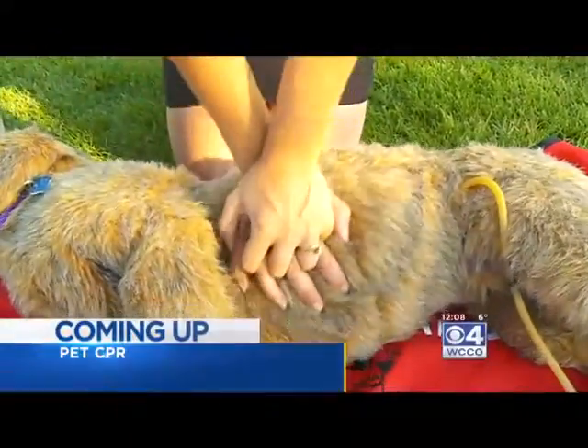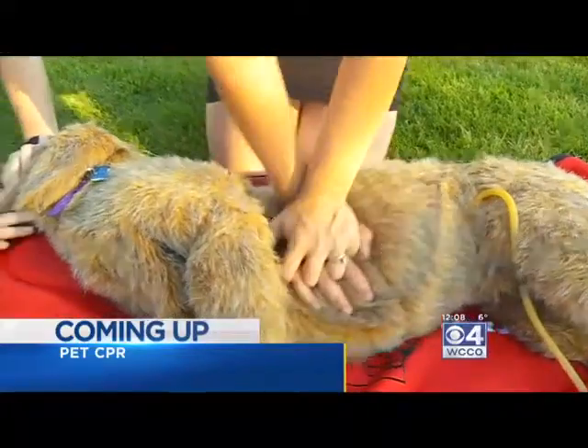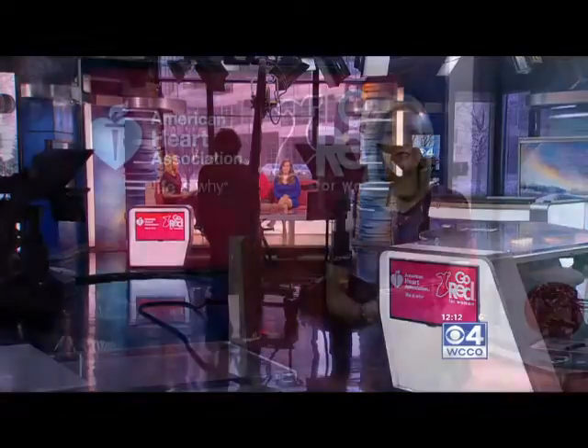From Minnesota's most watched station, this is WCCO 4 News. We're learning how to do pet CPR for American Heart Month. February is American Heart Month, and we've partnered with the American Heart Association on their Go Red for Women campaign. This weekend there's going to be a Go Red Health Expo at Mall of America, where one thing you can do is learn CPR for people and pets.